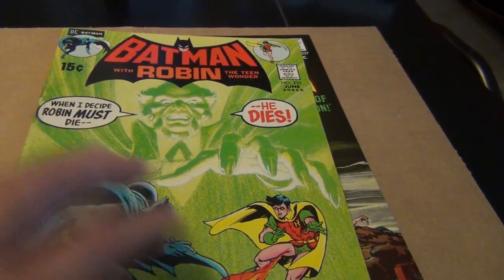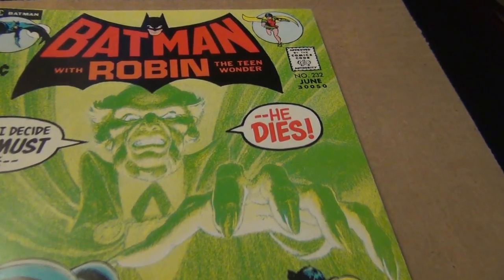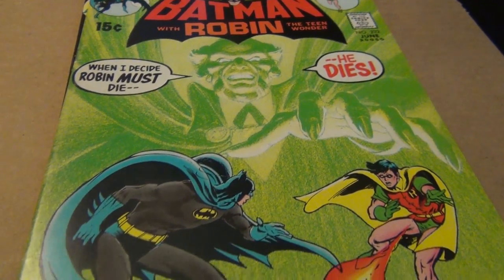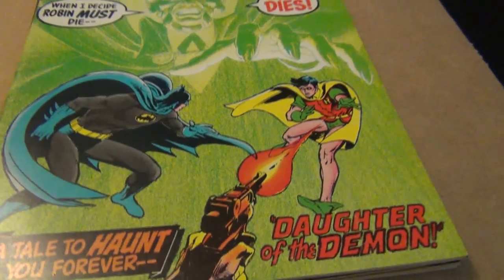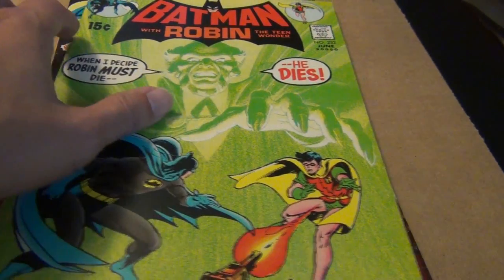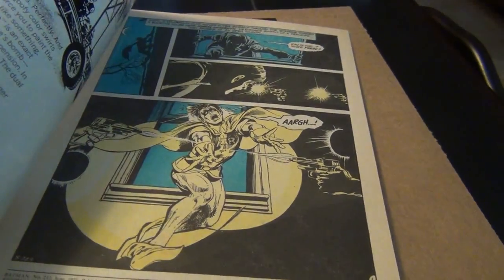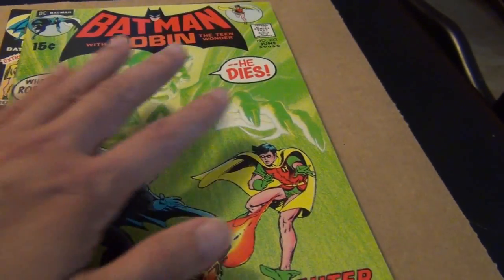Okay, the next book in the top five is right here — I love Batman 232. This is my favorite Neal Adams book for the interior. I will probably do a separate video to talk more about the interior story and art, but to me this is a significant book for Batman collectors. It features the intro of Ra's al Ghul, and the art inside this book is just gorgeous — but that would be for another time.